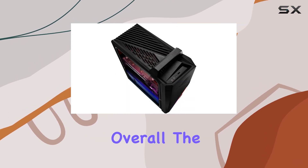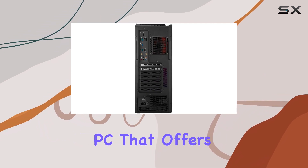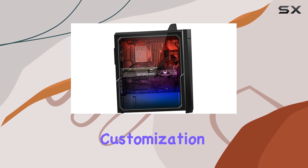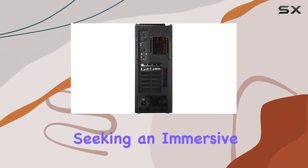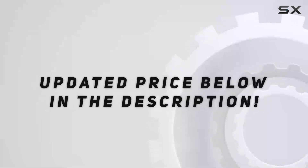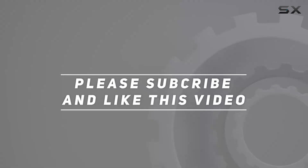Overall, the Asus ROG Strix GT15 is a top-tier gaming desktop PC that offers an incredible blend of performance, visuals, and customization. With its powerful hardware, efficient cooling system, and stylish design, it's the perfect choice for gamers seeking an immersive and high-performance gaming experience. Check out the video description for updated price, and thank you for watching.